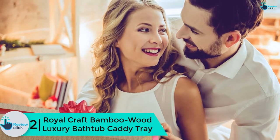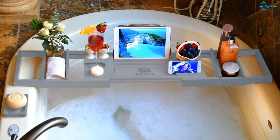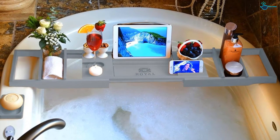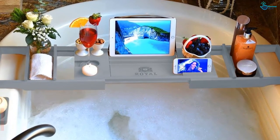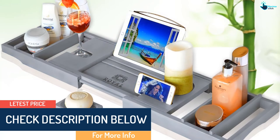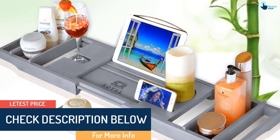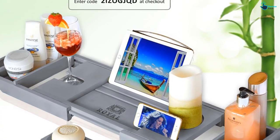At number 2, we have the Royal Craft Bamboo Wood Luxury Bathtub Caddy Tray. This is a stylish, functional, waterproof, and durable bathtub caddy made of organic bamboo wood that resists bacterial growth and mold. It is a great product for couples since it has two slots for accessories, side handles, and trays. It is also slip-resistant and has an expandable design that enables it to fit in most bathtubs. The only downside is that the paint is bound to chip off with extensive use.